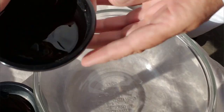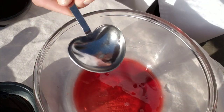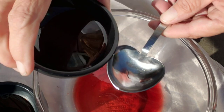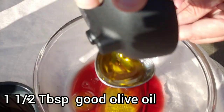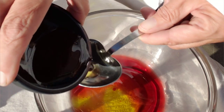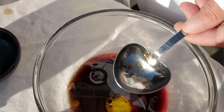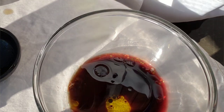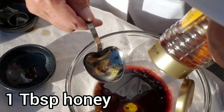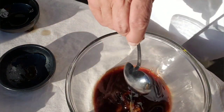We'll start off by making the dressing. We're going to use two tablespoons of pomegranate juice, one and a half tablespoons of olive oil, some very good balsamic vinaigrette — that'll be two tablespoons, almost two tablespoons — and then one full tablespoon of good honey. Give it a good mix.